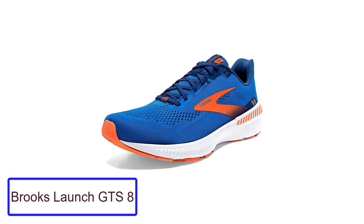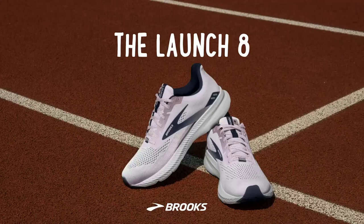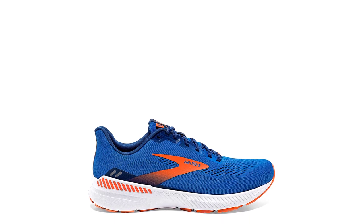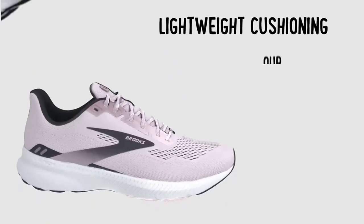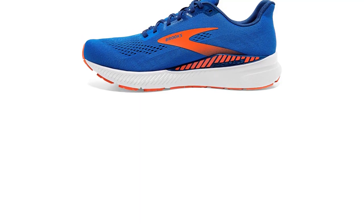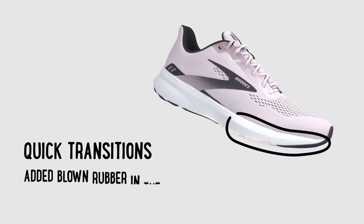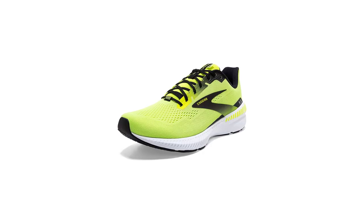Number 5: Brooks Launch GTS 8. The Brooks Launch GTS 8 is a high-end running shoe that offers a comfortable, supportive fit and a modern look. It features a breathable mesh upper with a synthetic overlayer for added breathability, moisture wicking, and protection from scratches and abrasion. It also features a supportive, anatomically shaped midsole with a dual-density foam unit for added cushioning and stability, and an outsole with a rubberized grip pattern for traction on any surface.